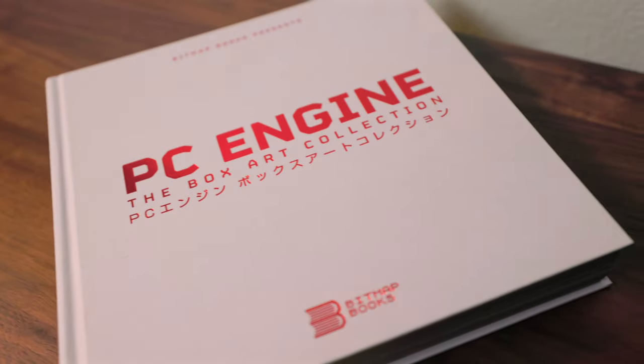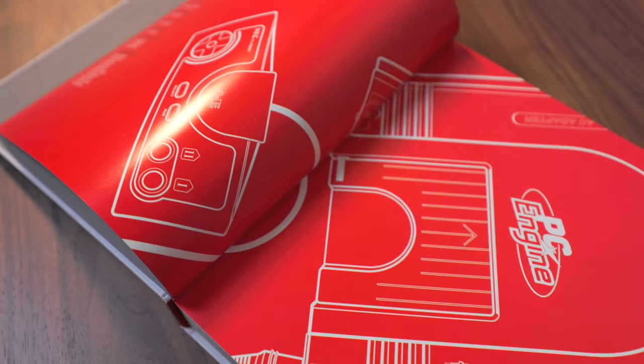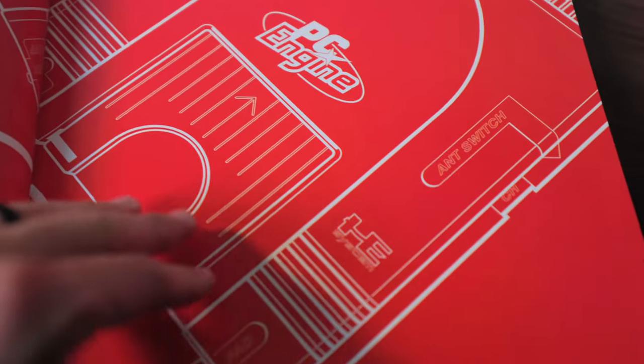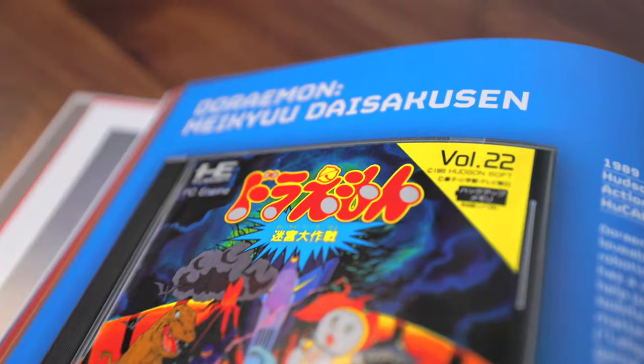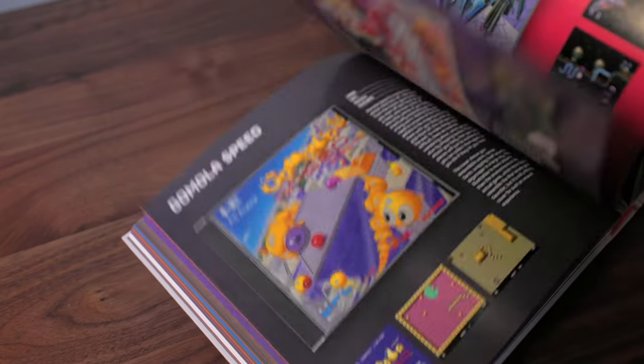This one is the PC Engine box art collection. I'm not familiar at all with what a PC Engine is. When they decided to send me this book, I actually thought they were just sending me a book about PC gaming — I had no clue. Upon further discovery and looking through it, it actually was a console, released way long ago and kind of ahead of its time with a lot of 8-bit stuff. It was a Japanese release.